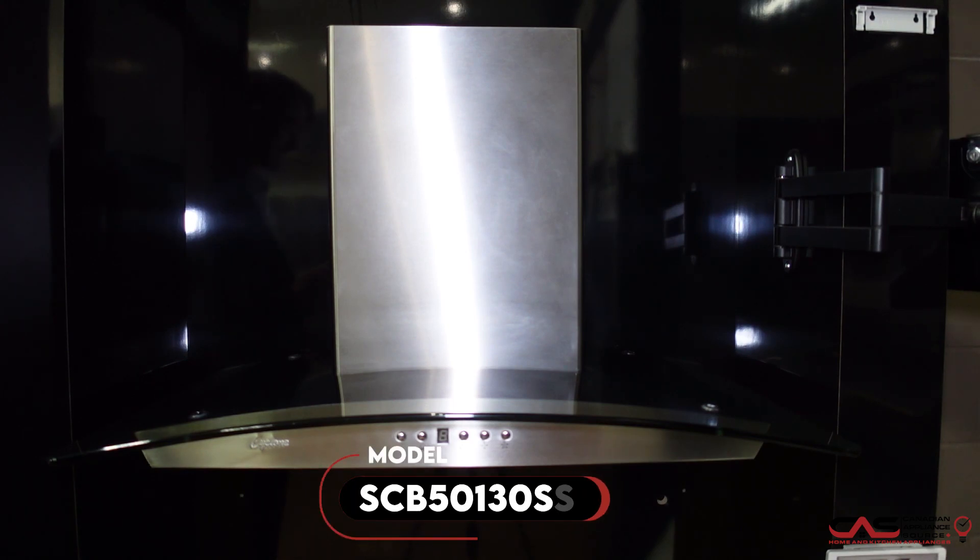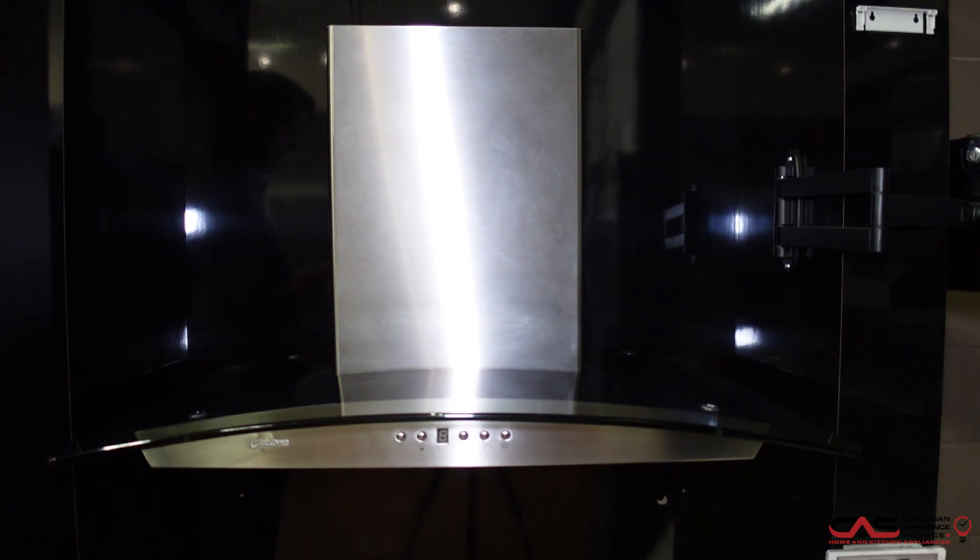Today we are talking about the Cyclone SCB50130SS. It is one of Cyclone's chimney hoods, 30 inch with 500 CFM. It is an outside ducting unit, so it will vent all that exhaust outside from that delicious food you get on the stove.